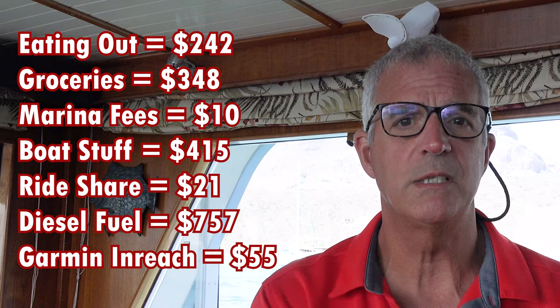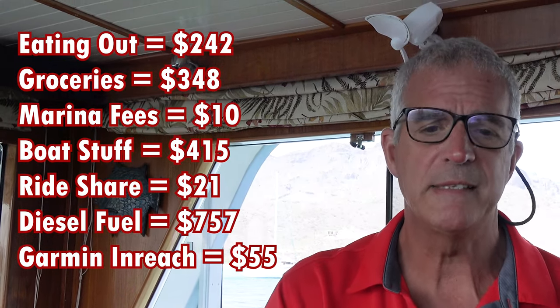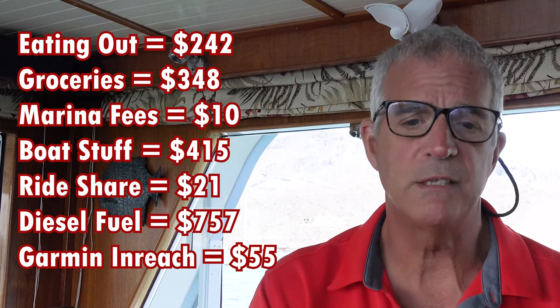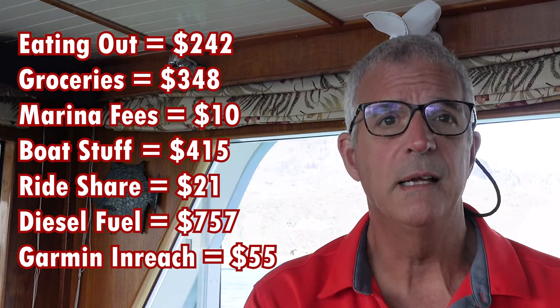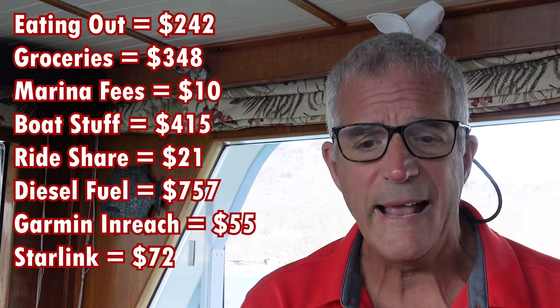The Garmin inReach is our tracker. If you go to our website, cruisingseaVenture.com and click 'Where in the World is Sea Venture Right Now,' it gives you an update every ten minutes around the clock — that's the Garmin inReach providing that, and it costs us $55 a month. Next item: Starlink — $72.